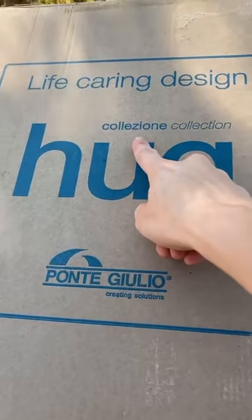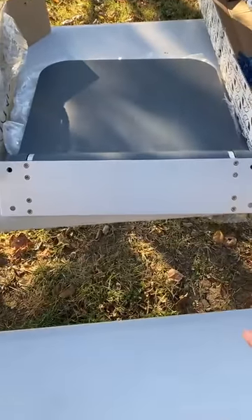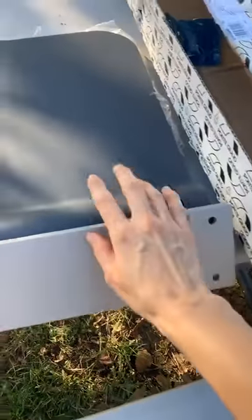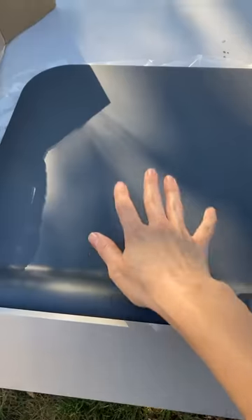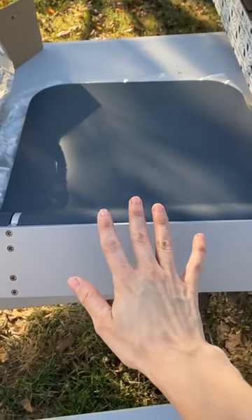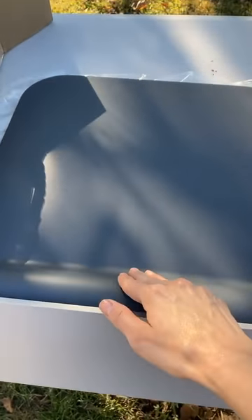The second thing that I got is one of their Hug shower seats — this is a folding shower seat. This is the part where you would sit down, and this is the part that would go into the wall. It's in graphite gray, so if you have a white shower this is going to look very nice in contrast.